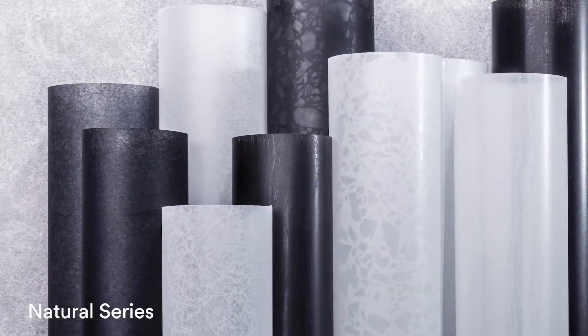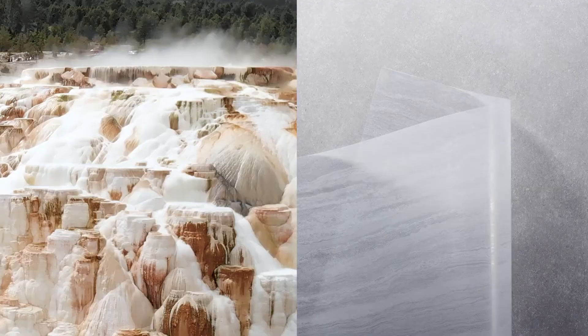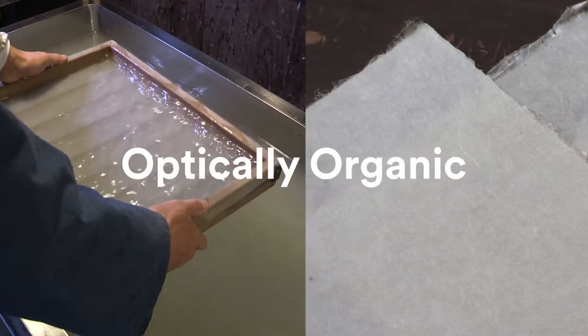The natural series patterns put the look and feel of nature at your fingertips. From the texture of stone to the tactility of paper, the 10 new patterns are truly optically organic.